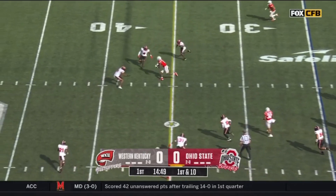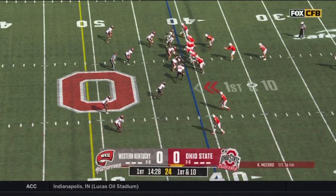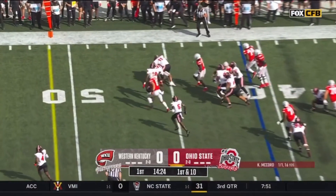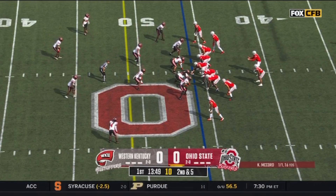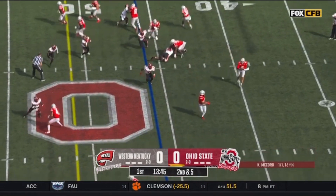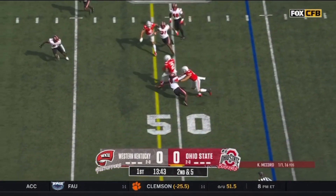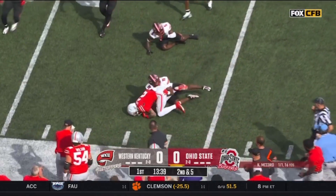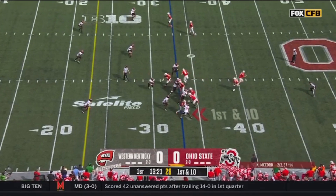The opening throw is to Marvin Harrison Jr. After the gain of five, it's McCord to flip it out wide — he's got a Buckeye, Emeka, into space. Another catch out to him as a Buckeye; he has added a lot of strength.